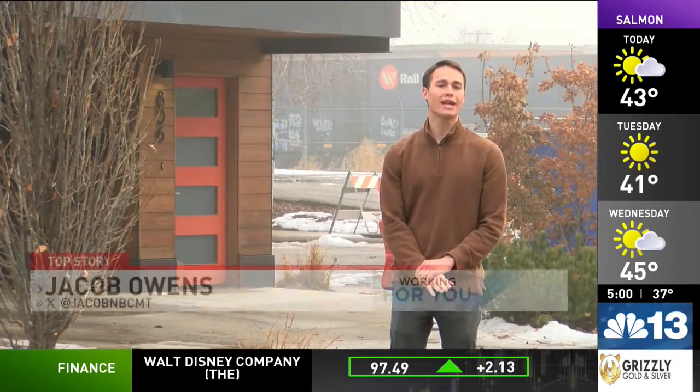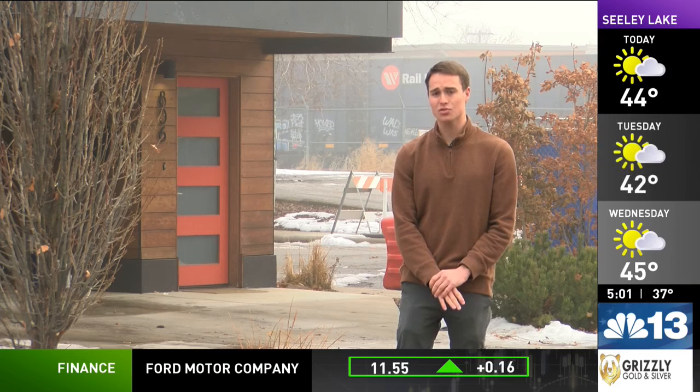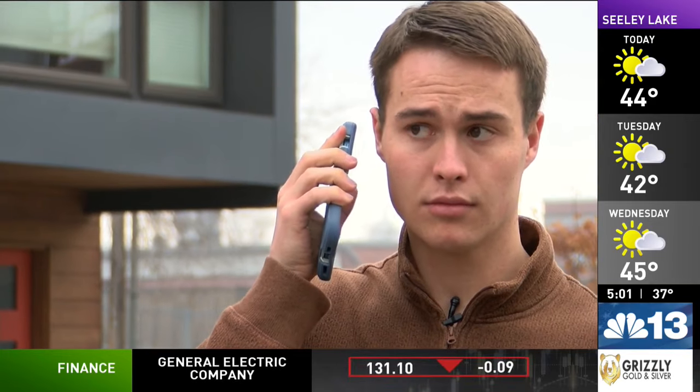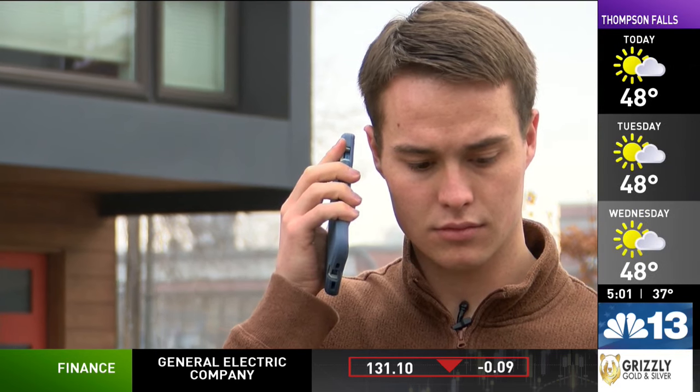Last week, we broke down how homeowners register a certain kind of short-term rental called tourist homes with the city of Missoula. The story prompted this question from Keith: does the city have the same type of requirements for long-term rentals, and if not, why?